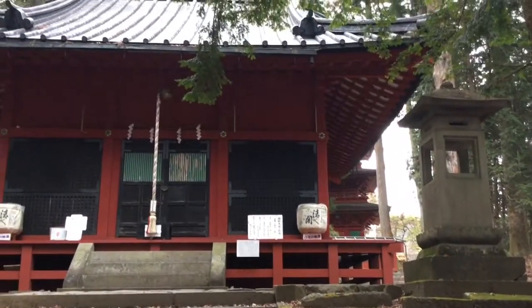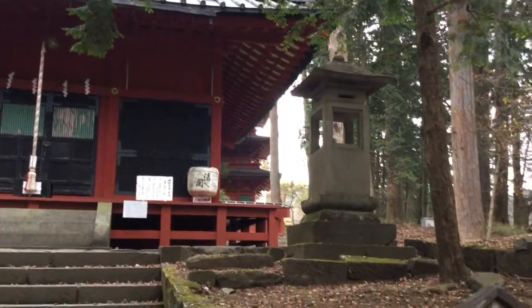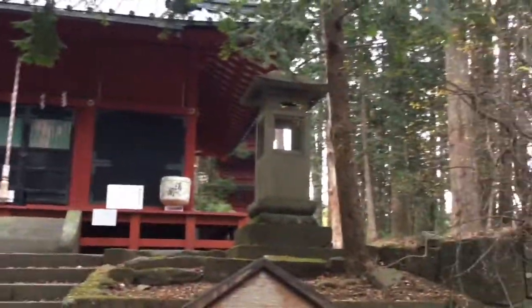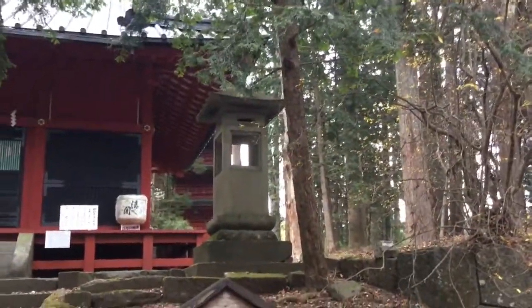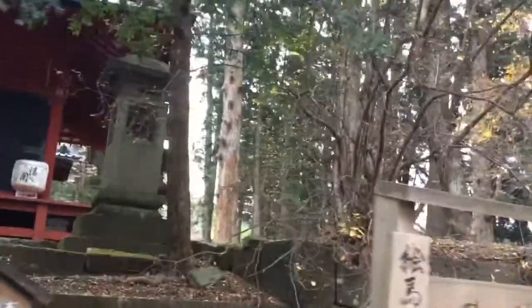We're still here in Nikko, and these are the last two shrines. This first one's a shrine, the second one's a temple — the one at the back. We've just been up there and got a couple of photos. These are pretty nice.